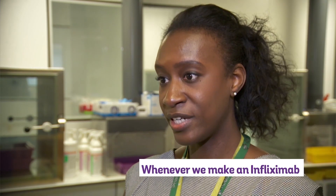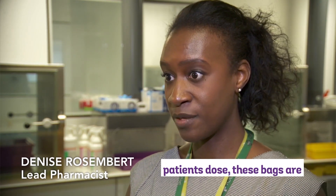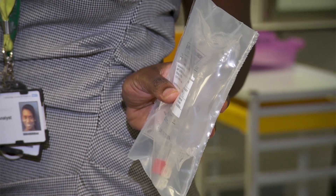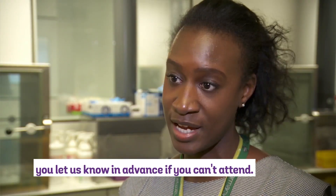Whenever we make an infliximab infusion bag, we ensure it's made bespoke to a patient's dose. These bags are very expensive, so there's a risk that if you miss your appointment, the bag could be wasted. For a chance to be able to reuse the medication, we need you to let us know in advance if you can't attend.